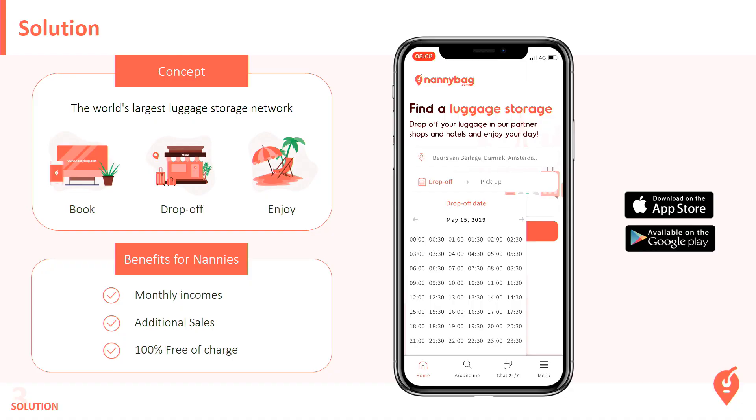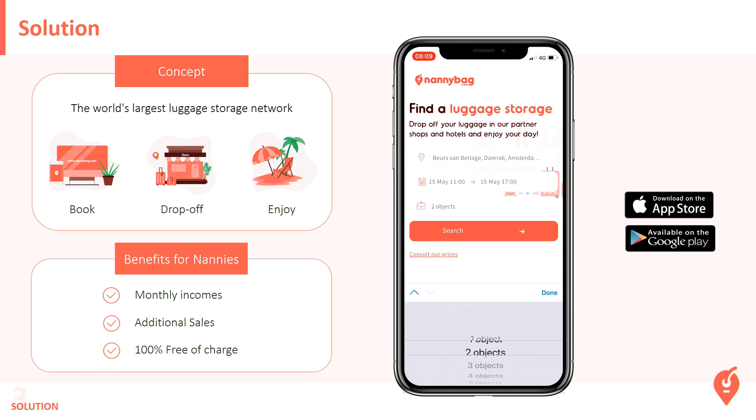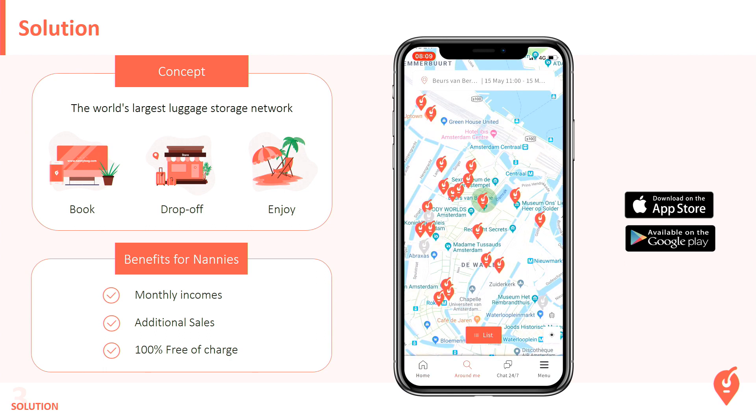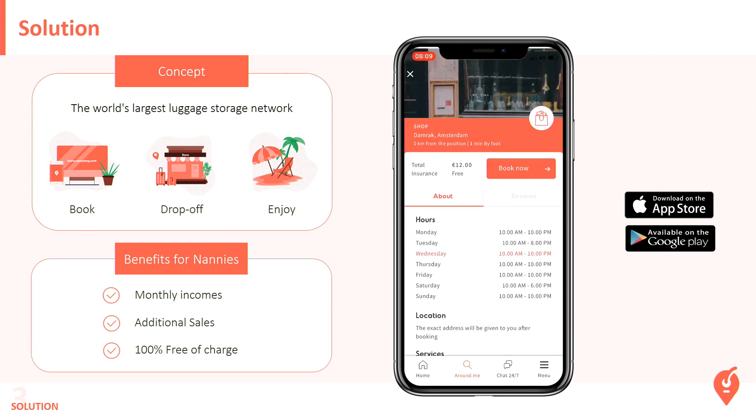The registration is completely free. So how does it work exactly? For example, you want to store your luggage near the event venue. You want to store your luggage from today at 11 and pick it up at the end of the afternoon at 5. You want to store two pieces of luggage — that's fine. You click on search and you get all the locations we have, for example, in Amsterdam. We have a location right in front of the event — I checked this morning, actually.